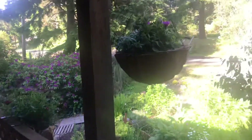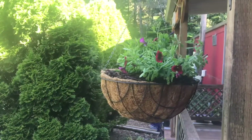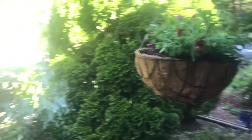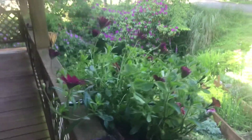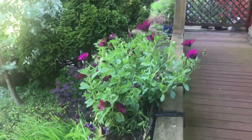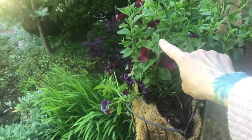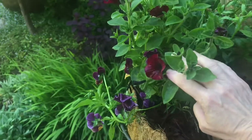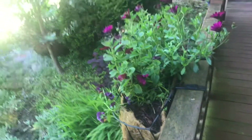Starting up here on the front porch, we have our baskets of Proven Winners Super Bells and Super Tunias, and they are starting to fill in and blossom, which is really fun and exciting. This basket is looking the best. Of course all of her flowers are pointing towards the sun. I've still got some pansies hanging on, but I have confidence that these Super Tunias are just getting ready to start spilling over.